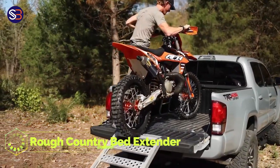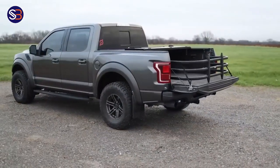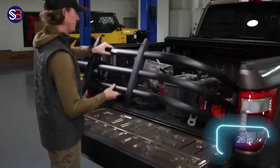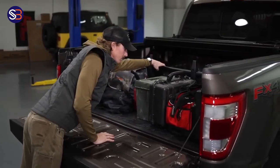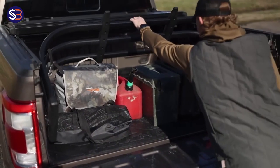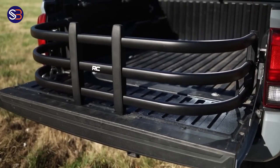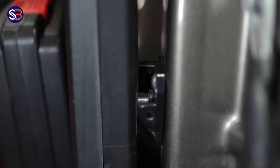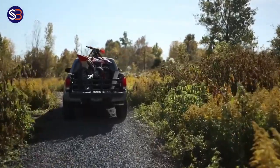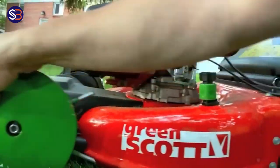Rough Country Bed Extender. Here's proof that even the wealthy suffer difficulties — consider how their treasured motorcycle would not fit in the bed of their preferred pickup truck. This amazingly simple solution costs $180. It's a piece of hardware that allows you to keep the tailgate open. This ingenious technique adds 66 centimeters of length, making it possible to transport not just motorcycles, but also equipment, building materials, and anything else you could require. This update takes only an hour or two to install and is compatible with most pickup trucks, including the Chevrolet Colorado. It also comes with unique straps. When you're finished with transportation and no longer require the insert, just remove it using the quick-release pins.